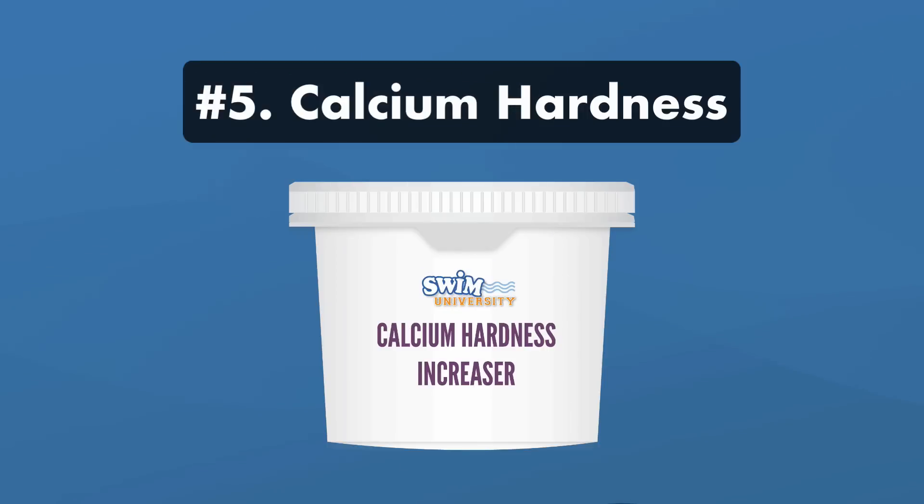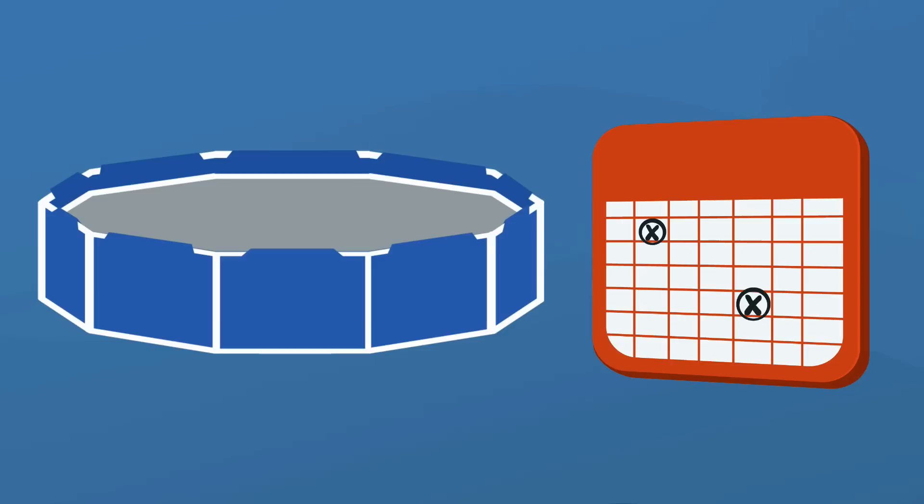Number five: calcium hardness. Keeping your calcium hardness balanced is important for the long-term health of your pool. But if you take down your pool every year, you don't need to worry about adding calcium hardness, because the erosion from low calcium hardness levels happens over a longer period of time.